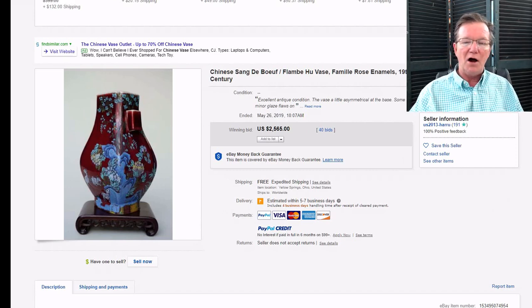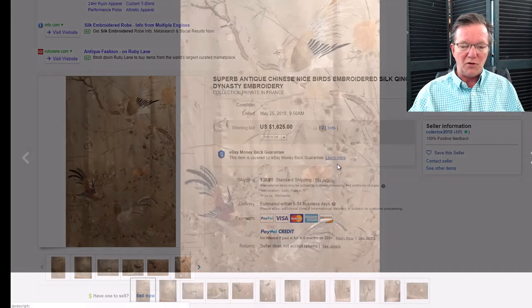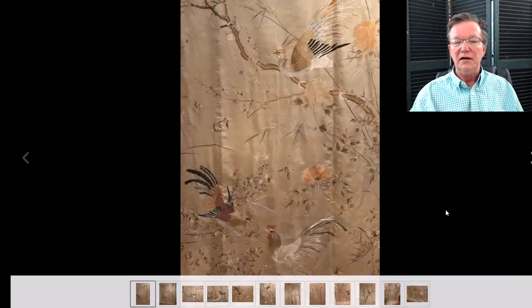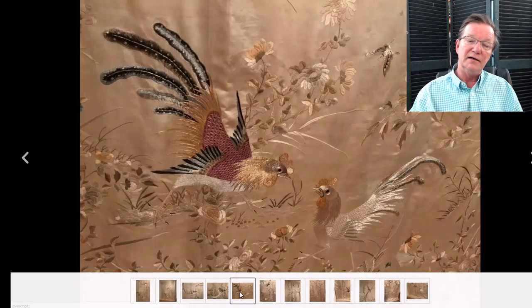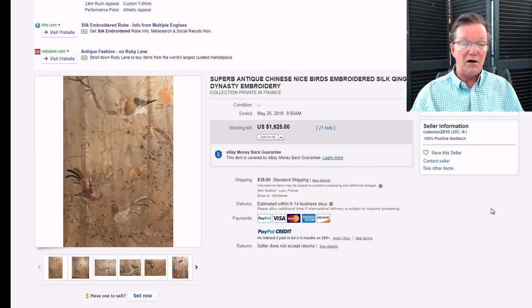This is a very pretty Chinese silk, late 19th/early 20th century, with excellent quality silk work and a good gold silk ground. Interesting decoration with cockerels, a peacock, and a pheasant up in a tree, plus another bird with prunus blossoms. It did well — it brought $1,625. This came out of a dealer in Lyon, France. Quite good.